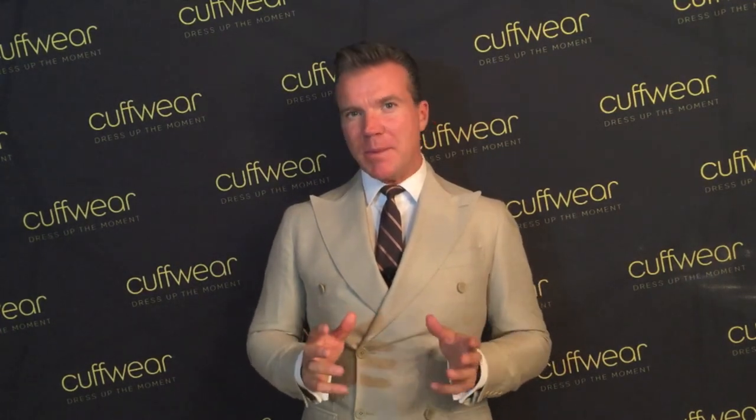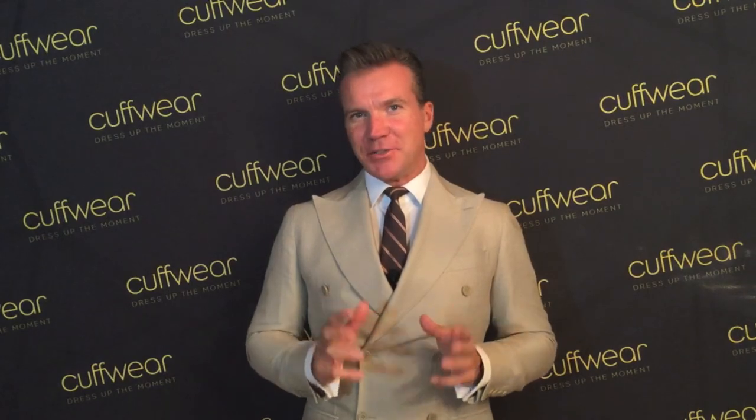Thank you for joining us again this week. Don't forget to check out the blog section of our website at cuffwear.com. This week I share my top five favorite places to buy custom tailored shirts in Toronto. We'll see you here next week, and don't forget to dress up the moment.